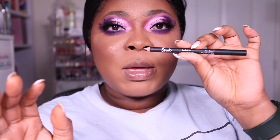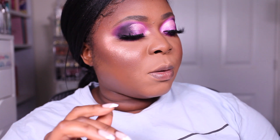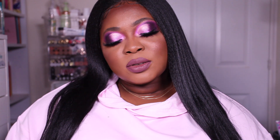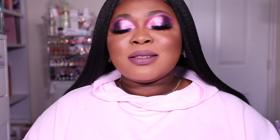To line my lips I'm using the Sleek Makeup lip pencil in New Rules, and to fill in my lips I'm using the Gerard Cosmetics Hydra Matte lipstick in Iced Mocha - it's a beautiful mauve tone edging more towards purple. This is the finished look. The lip combination is the Sleek pencil in New Rules and the Hydra Matte liquid lipstick from Gerard Cosmetics in Iced Mocha.